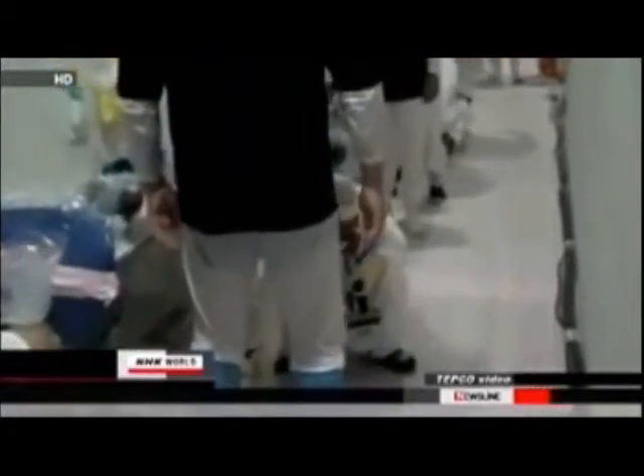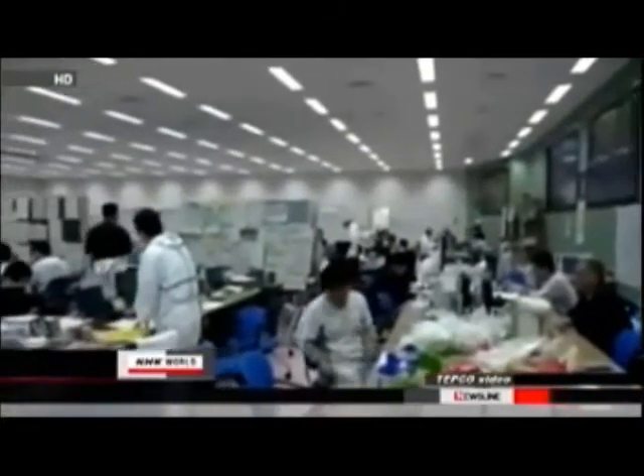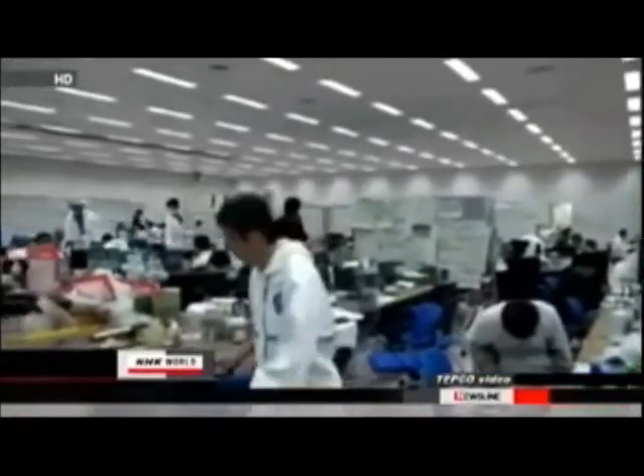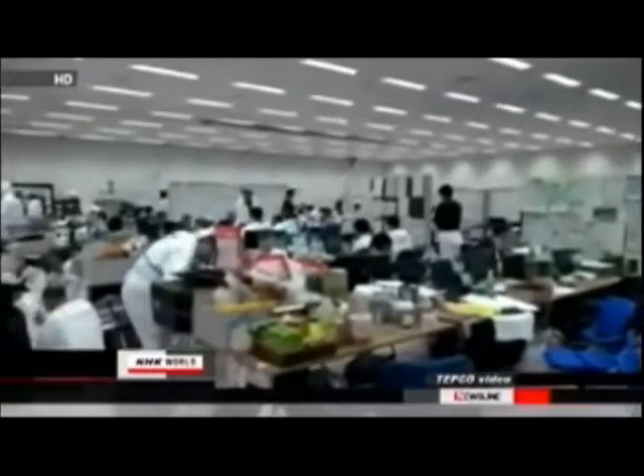Internal check-ups are giving priority to workers who have been exposed to more than 100 mSv of radiation externally. To date, less than 40% of the approximately 3,700 workers at the Daiichi plant have received check-ups for internal radiation exposure.